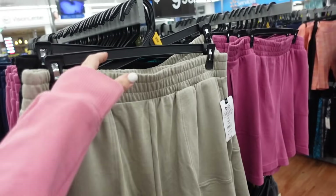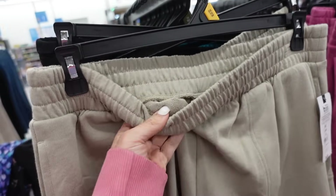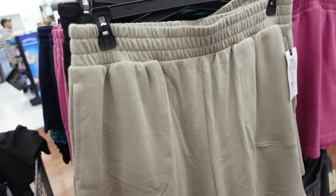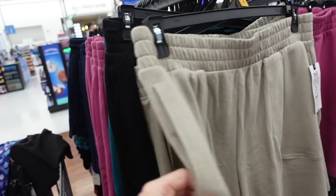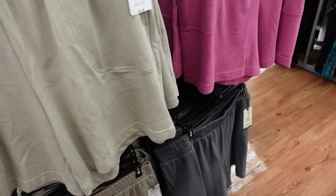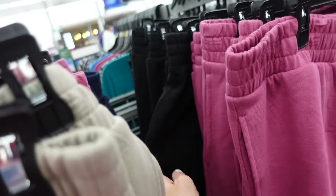Also new from Taryn Sky are these sweat shorts — French terry with an elastic waistband and side pocket. I might have shared these before, but they have new colors: taupe, black, teal, fuchsia, and gray. They're $9.98.